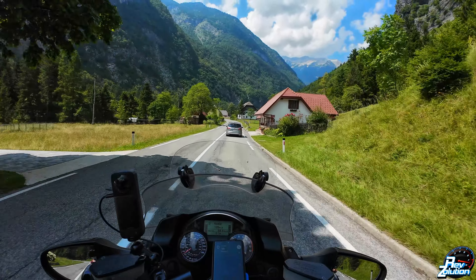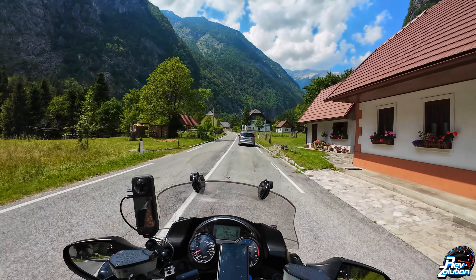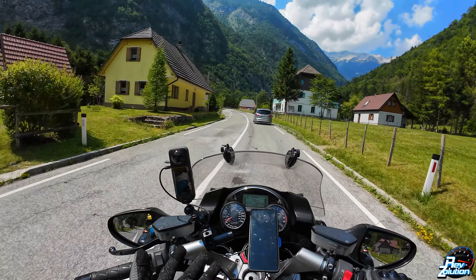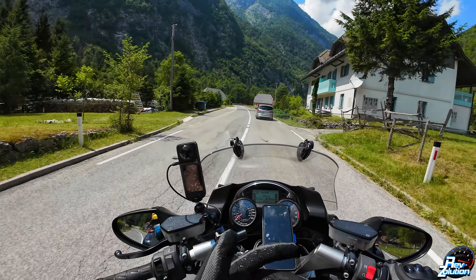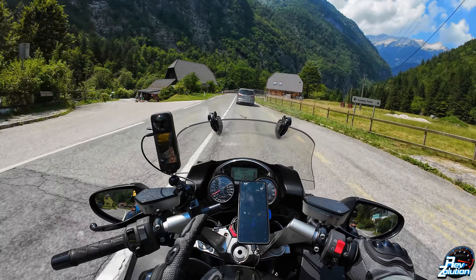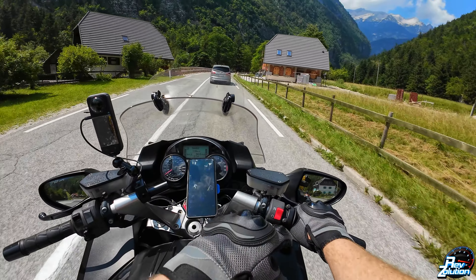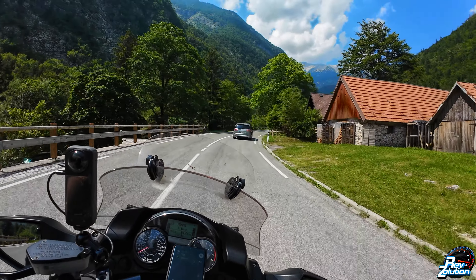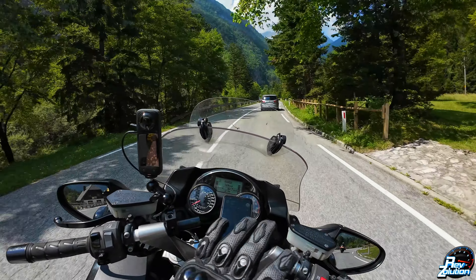So is the GTR 1400 any good by today's standard of motorcycles? At the end of the day, this bike has got ABS — that is it. It's got no traction control, it's got no rider aids. It is just a motorcycle with your throttle, and you are in control of the power of this bike. So it's a basic, basic bike.